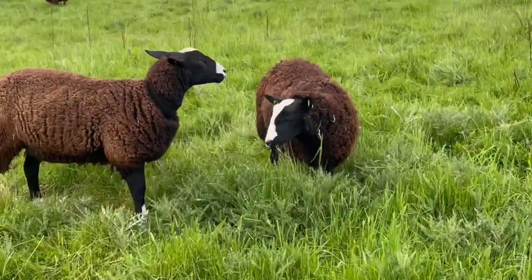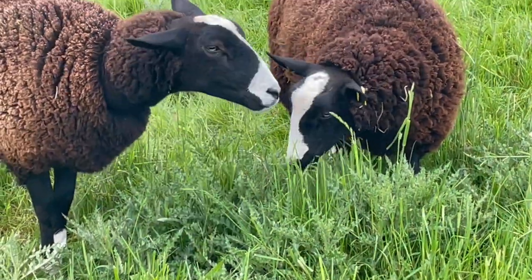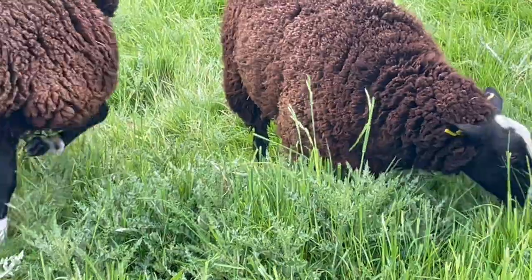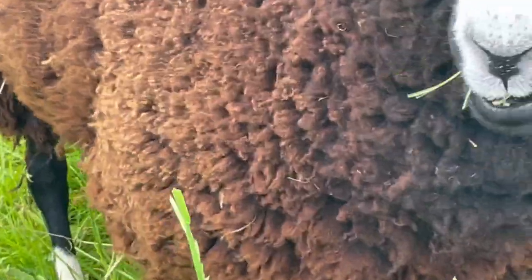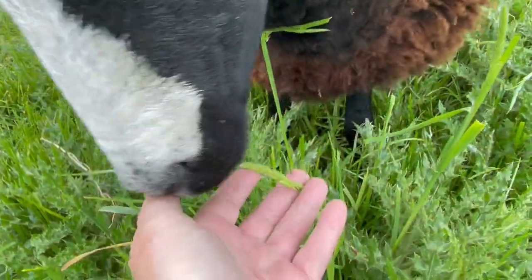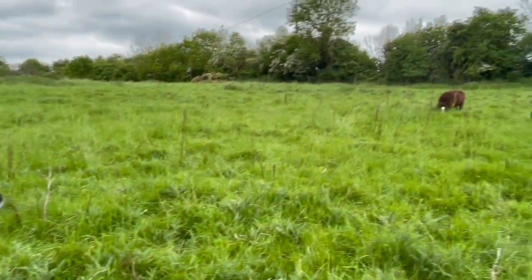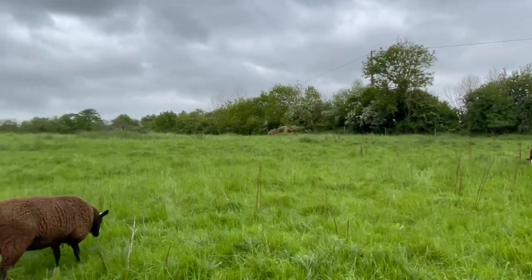Look at that sheep. That's a patch of thistles and she's eating the grasses coming out of it. It looks like cocksfoot — yes, it is cocksfoot. You're eating the cocksfoot and you like it. So many people say sheep don't like eating cocksfoot, or orchard grass as it's sometimes called.